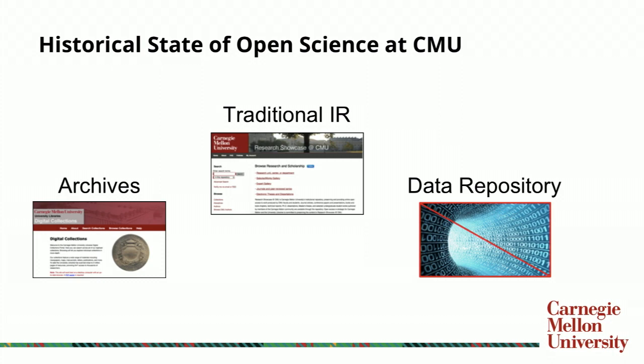Before we do so, we should note some of the historical context of repositories at CMU. Prior to the adoption of our new repository, CMU repositories fell into three different categories: our archives repository built on ArchivesSpace, now known as Novation; our traditional IR for publications, theses, dissertations, grey literature, and technical reports, powered by Digital Commons from bePress; and we lacked a data repository.